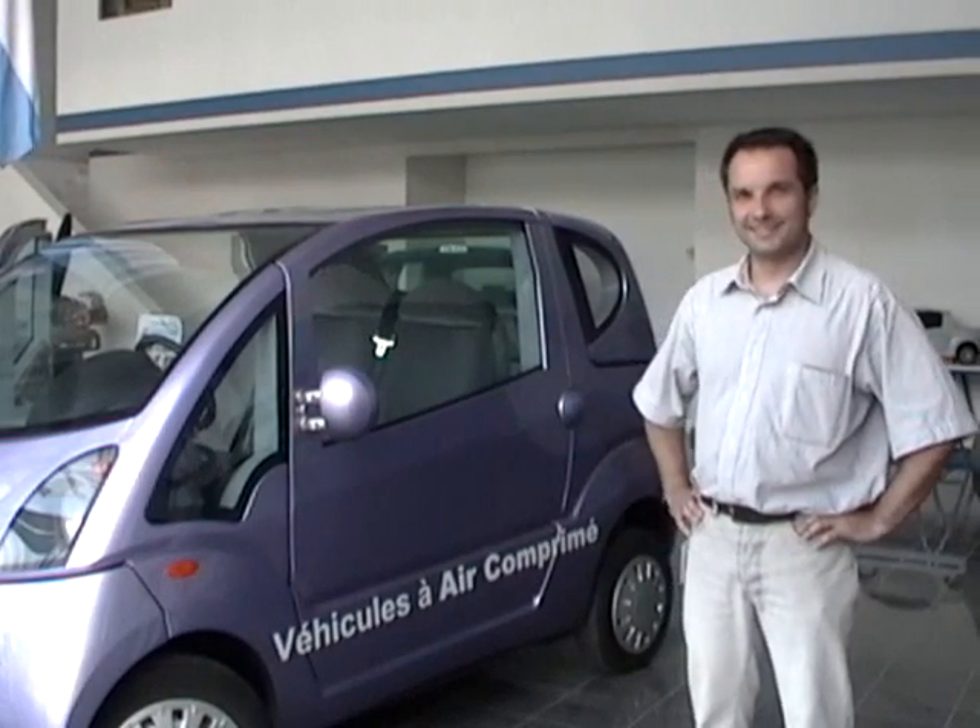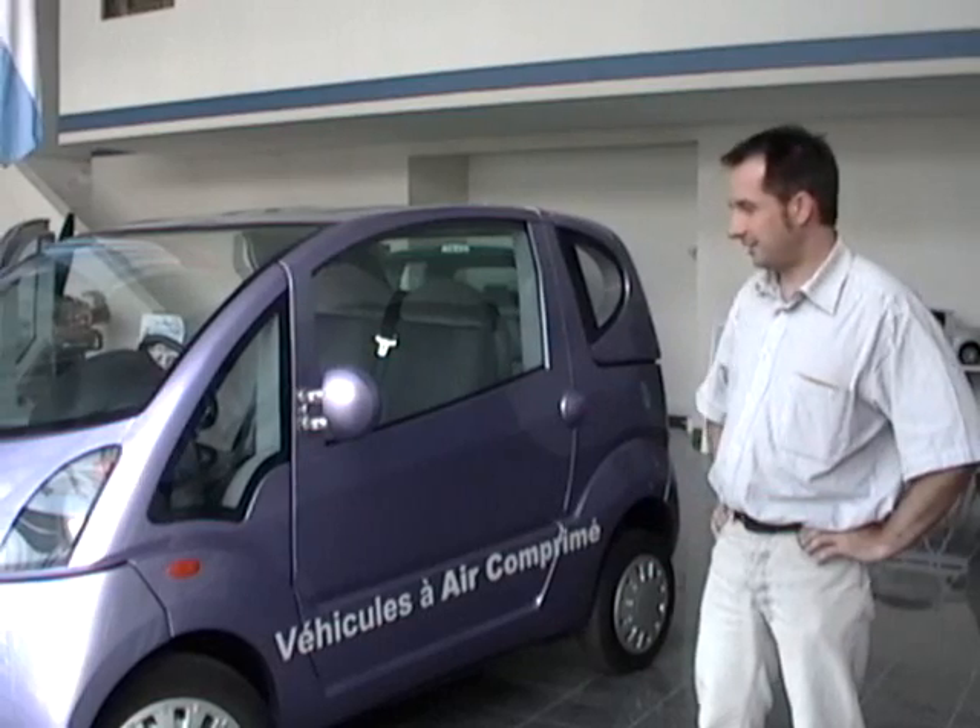Hello again Cyril. Could you tell us about this vehicle behind you now? Yes, this is the Minikat. The Minikat is a car which is a very short car. It's an urban car with three people inside, three seats.